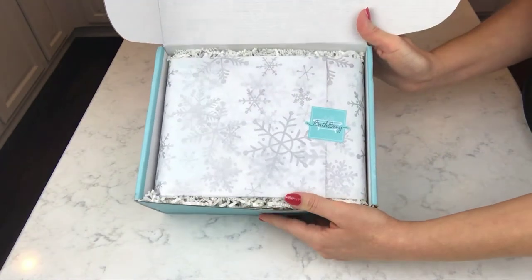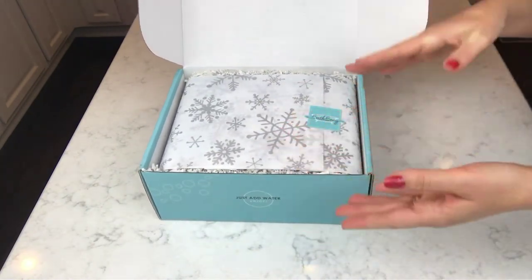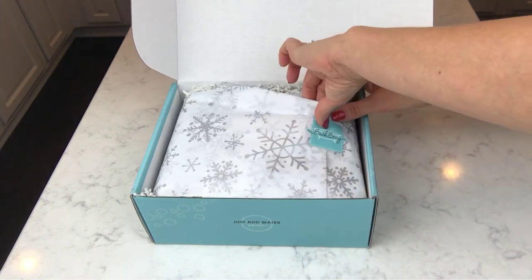It's just so pretty — it looks like a gift already. It's very wintry looking. I don't remember what the paper looked like last time but this one looks very wintry.